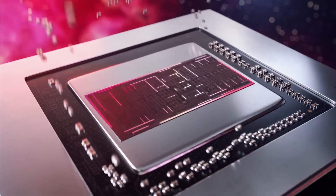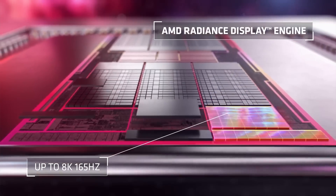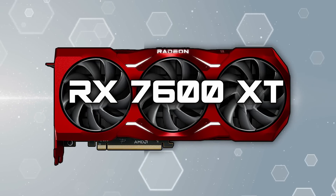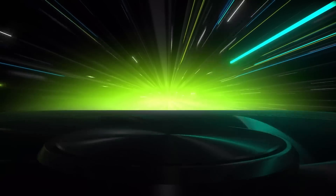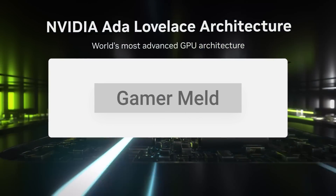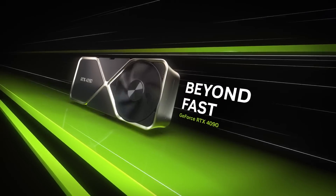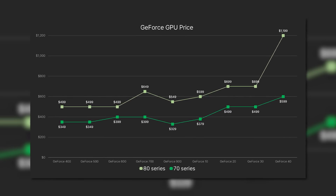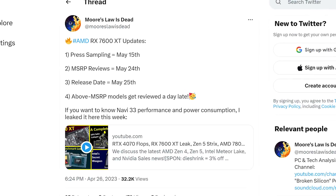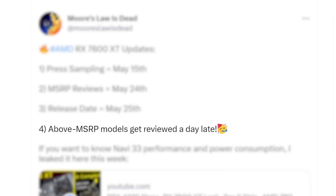Next up, we finally have word on the actual release date and embargo for AMD's next GPU — specifically, their RX 7600 XT, the more affordable card and one that most gamers would likely go after. Don't forget that while everyone gets excited about the highest and fastest GPUs, most gamers don't want to spend a grand on just a graphics card, especially given GPU prices in general have been getting higher and higher over the years. The story comes from a tweet by Morzla is Dead, where he claims that press sampling for the card will begin on May 15th, MSRP reviews will be on May 24th with release on May 25th, and models above MSRP will get reviewed a day later.